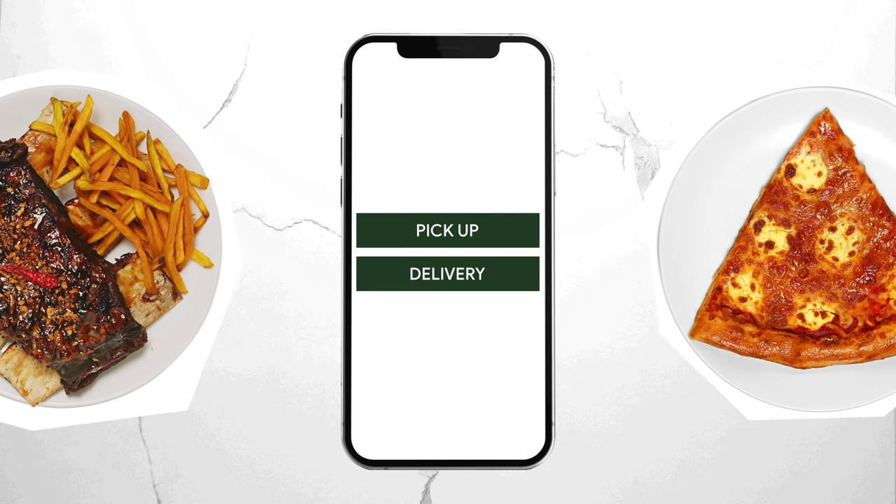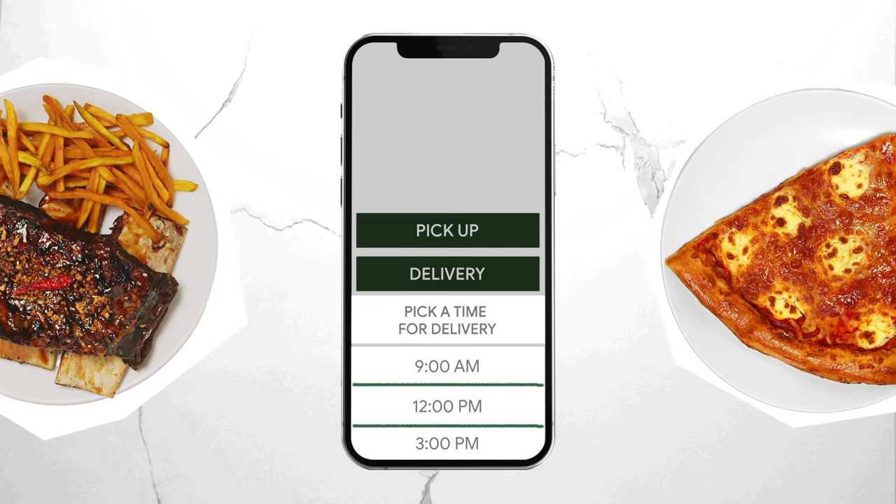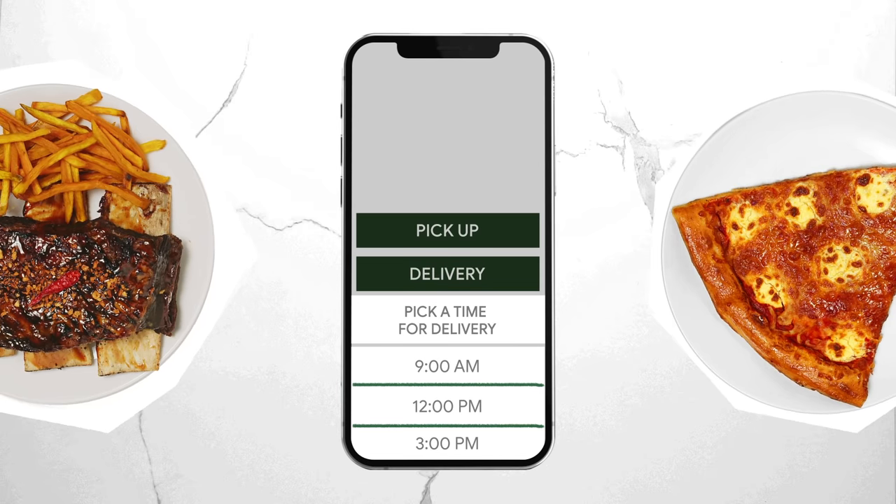Next up, choose between Pickup or Delivery. You'll then be prompted to pick a time slot that works for you.